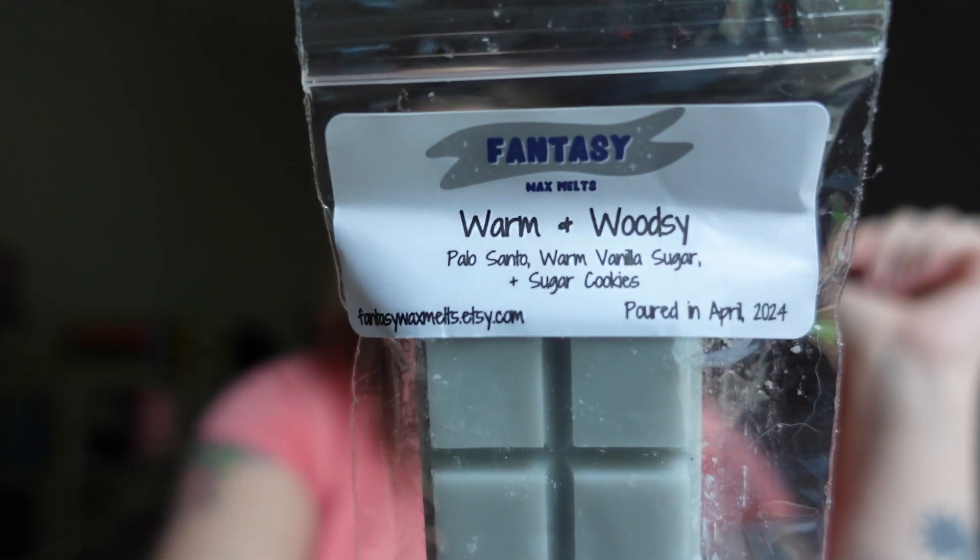This one is Warm and Woodsy — Palo Santo, Warm Vanilla Sugar, and Sugar Cookies. The Palo Santo mixed with Warm Vanilla Sugar, being a body care scent, makes the Palo Santo go in a cologne, masculine direction. With sugar cookies in the background, this is really good, but it's more cologne and masculine than I actually expected. That combination of Palo Santo and Warm Vanilla Sugar really creates that effect. I like it, but it's definitely not a bakery scent.